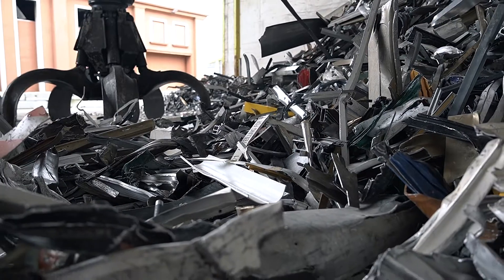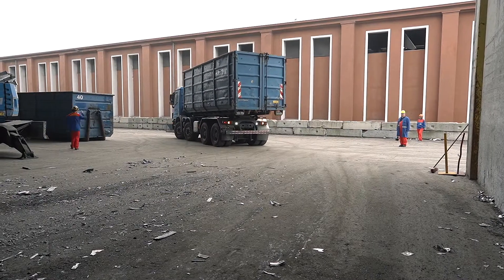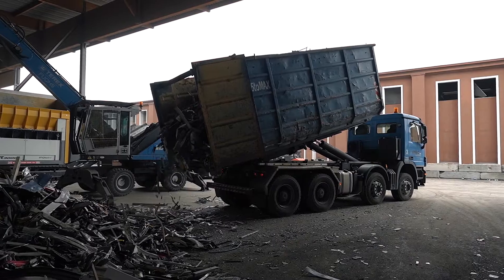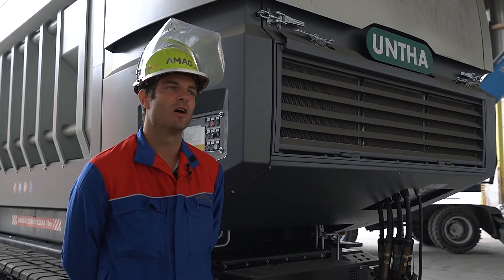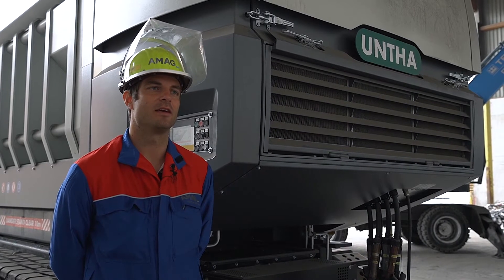We shred aluminum waste in all shapes, sizes, dimensions, and homogeneities. The material comes to us from scrap metal suppliers and a range of collection points. Depending on its consistency, the shredded product is either used directly in smelting furnaces or processed further in our sorting plants.